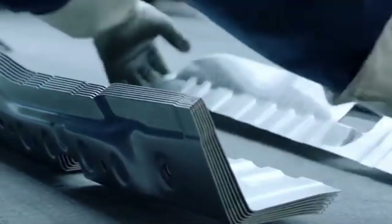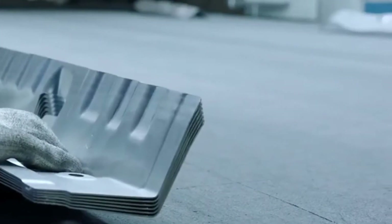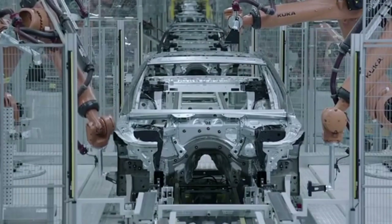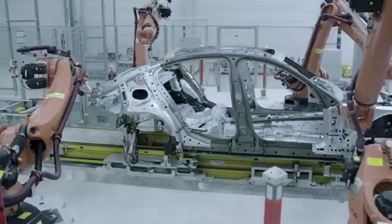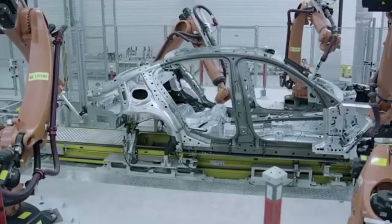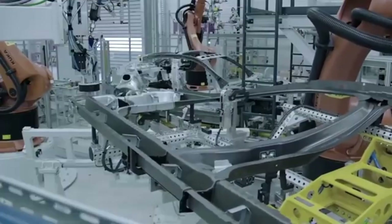It all starts with the finest materials. Steel, aluminum and carbon fiber are meticulously sourced to ensure the highest quality. These materials are then cut and shaped with incredible precision using advanced robotics and machinery. Every millimeter is accounted for to ensure perfection. Our state-of-the-art welding process seamlessly joins the components together. Robots work in perfect harmony, delivering strength and durability to each vehicle's frame.